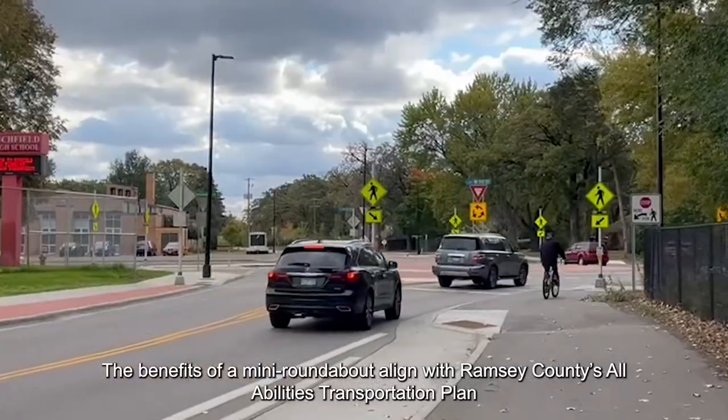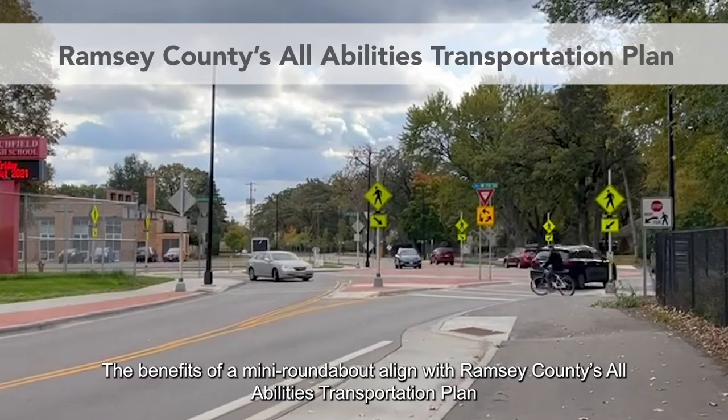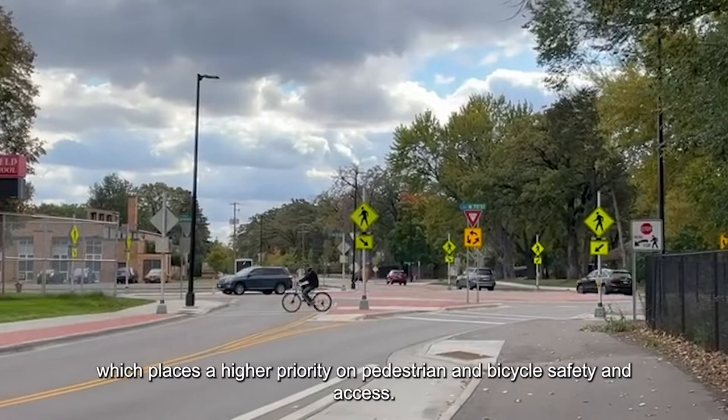The benefits of a mini roundabout align with Ramsey County's All Abilities Transportation Plan, which places a higher priority on pedestrian and bicycle safety and access.